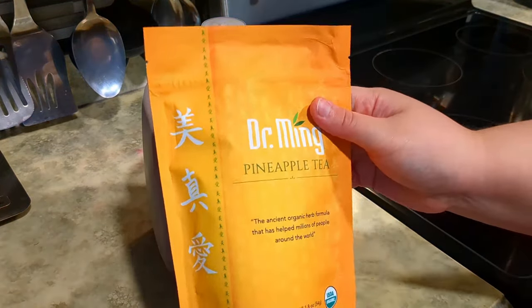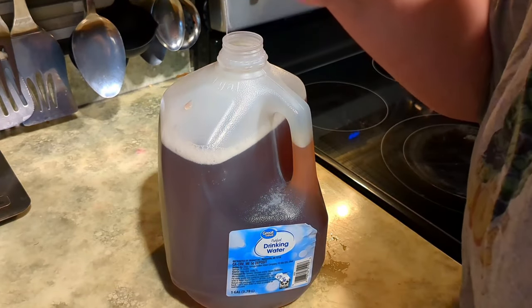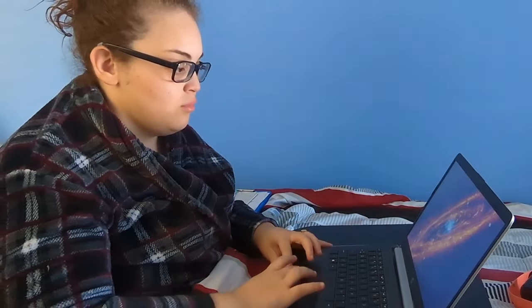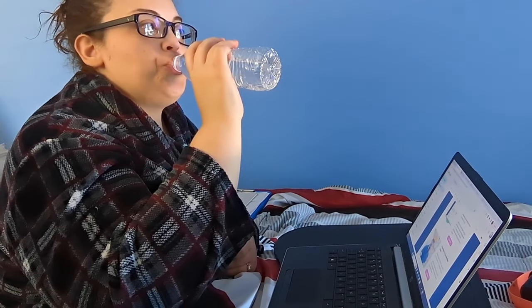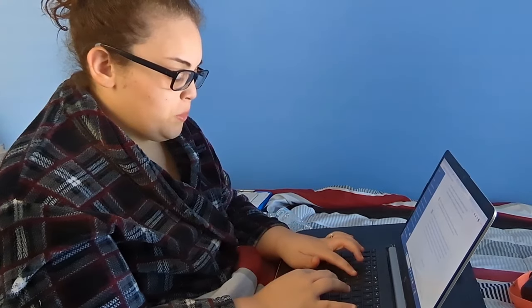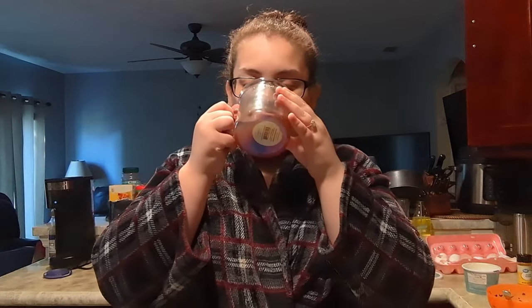Overall, I highly recommend Dr. Ming teas to anyone looking to detox, boost their metabolism, and their energy levels. It's an easy and convenient way to take care of your health and wellness, and I'm just so happy I found this amazing product. Thank you guys so much for watching, and I can't wait to show you guys my 90-day results. Bye!